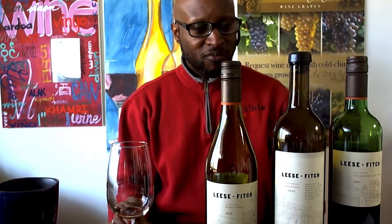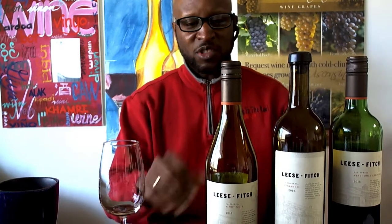Very light. Nice, fruity — nice, fruity in the mid-palate. It's kind of like an in-between. I'm not completely sold on it, but I would recommend it for an everyday red. So the Pinot Noir 2015 Lees & Fitch — we'll give it a partial thumbs up. Give it a try.